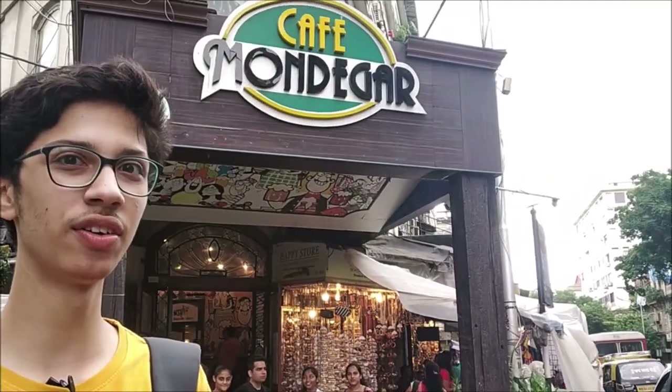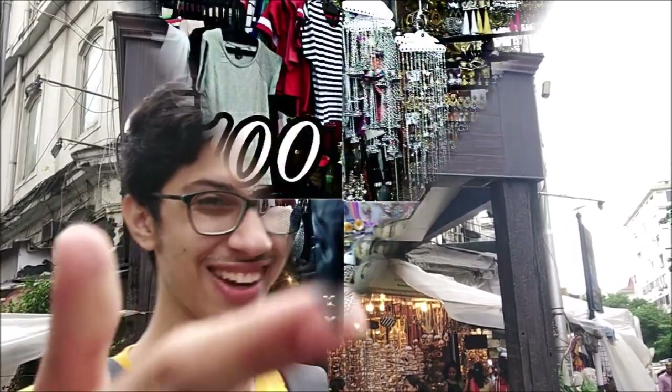So this is our first stop — that's the Colaba Causeway. There's the Cafe Monique and you get really good food over here, so you should try it. And now we're gonna go in and shop, so let's go!